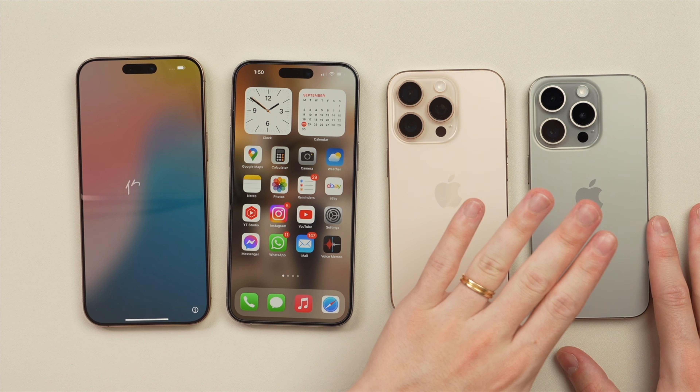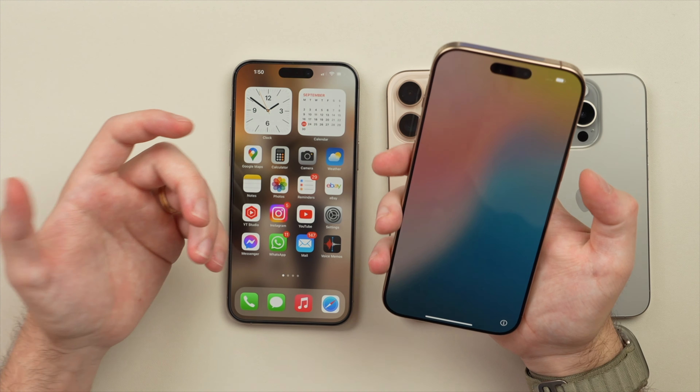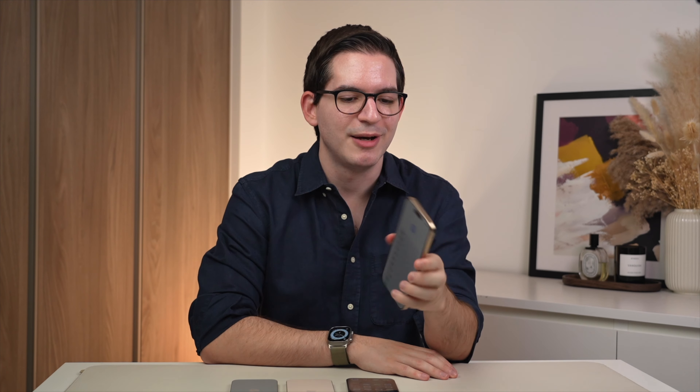From what I can tell so far, the difference in size is less noticeable on the 16 Pro, whereas on the 16 Pro Max you do feel it a bit more. I normally use the 15 Pro Max — this is actually my personal phone — and I will be switching to the 16 Pro Max. Holding it now, scrolling, putting it in my pocket...